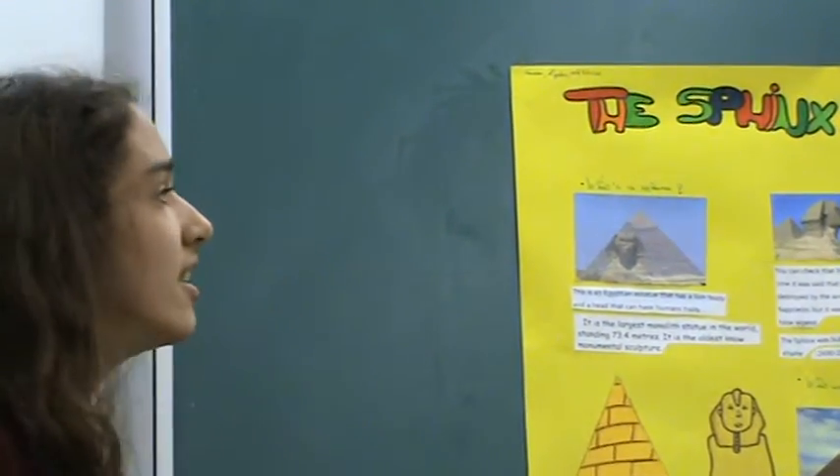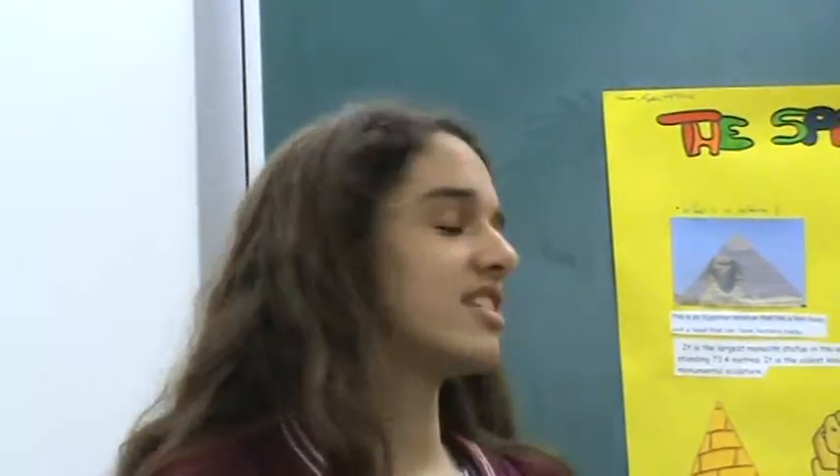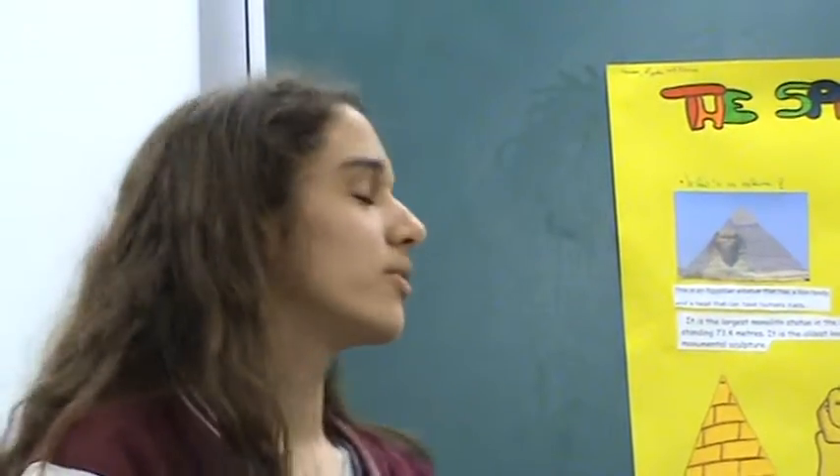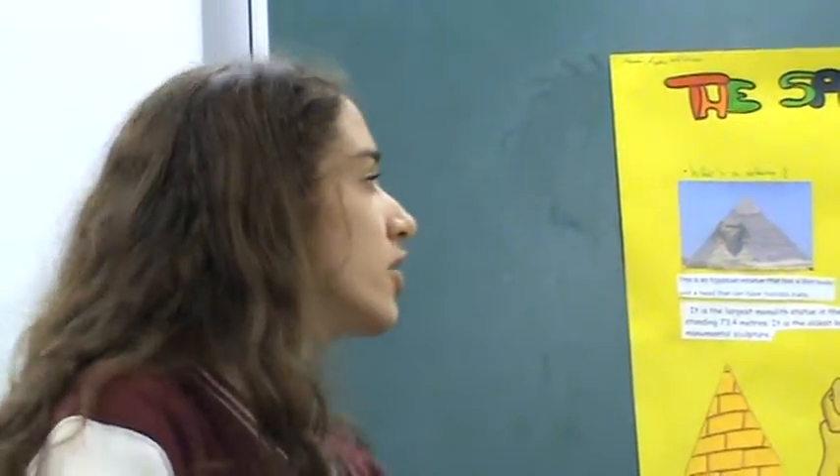It is the oldest sculptural monument. It is believed to represent a king with the strength of a lion and simultaneously with human intelligence.